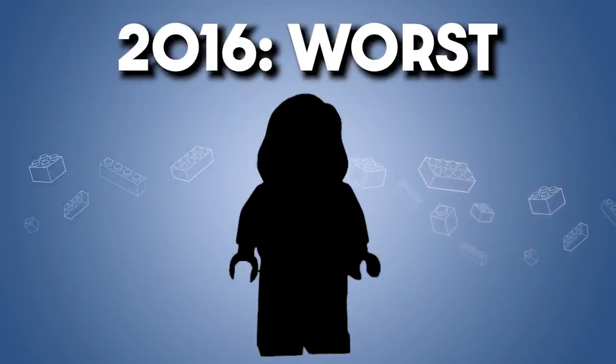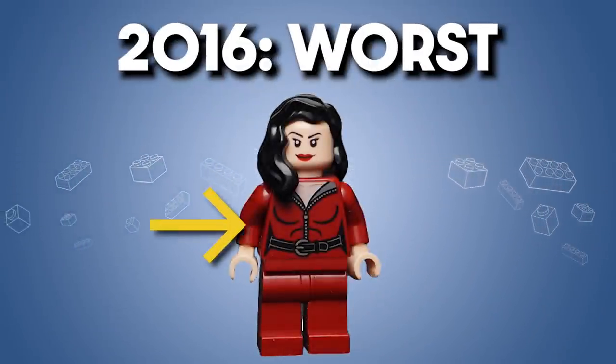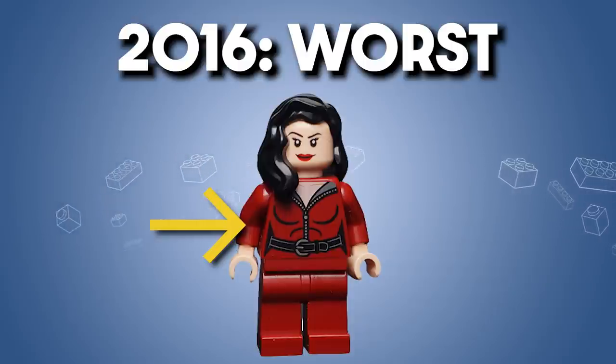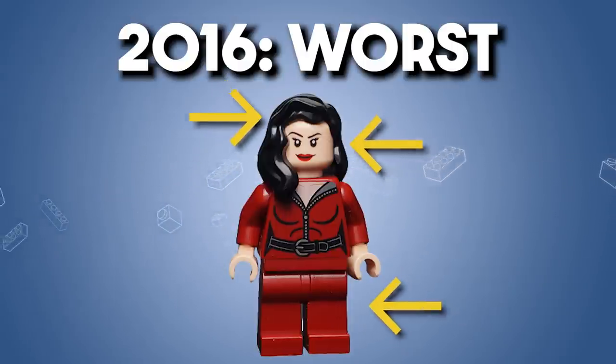But how about the worst of 2016? I think it's Talia al-Ghul. There's really only one new piece, and it's not even that recognizable — just a red zip-up suit. The face, hair, and legs are all repeats. If you showed me this figure with no context, I'd have no idea it's Talia al-Ghul, and that makes it the worst of 2016.